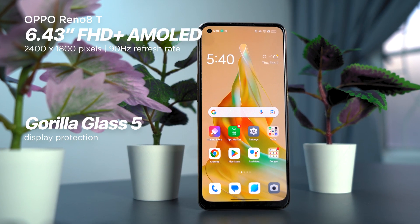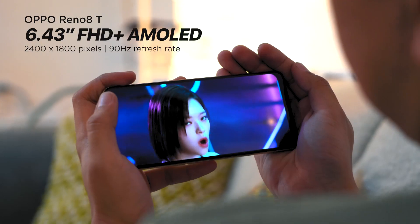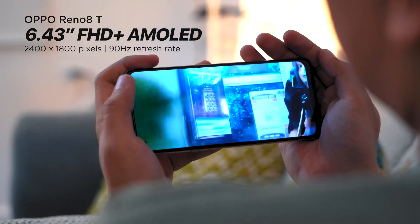The Reno 8T, on the other hand, has protection too. Its 6.43-inch screen features Gorilla Glass 5 protection on top, but it has a lower refresh rate at 90Hz.